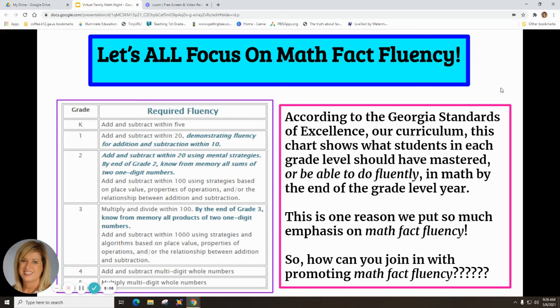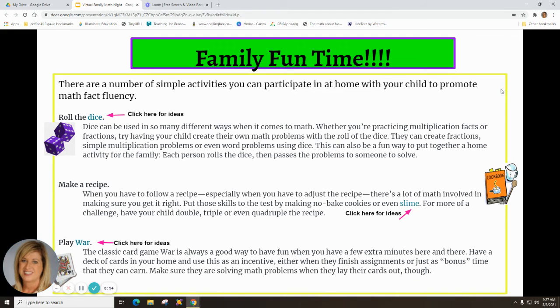According to the Georgia Standards of Excellence — our curriculum — this chart shows what students in each grade level should have mastered or be able to do fluently in math by the end of the year. This is one reason we put so much emphasis on math fact fluency: Kindergarten — add and subtract within 5; First grade — add and subtract within 20; Second grade — add and subtract within 20 using mental strategies; Third grade — multiply and divide within 100; Fourth grade — add and subtract multi-digit whole numbers; Fifth grade — multiply multi-digit whole numbers.